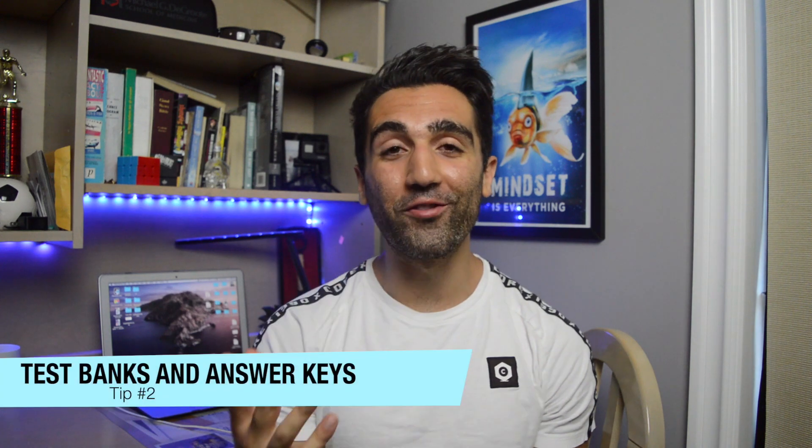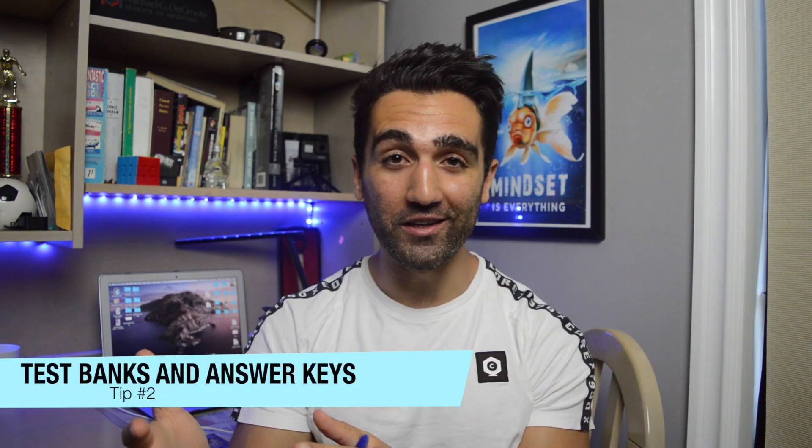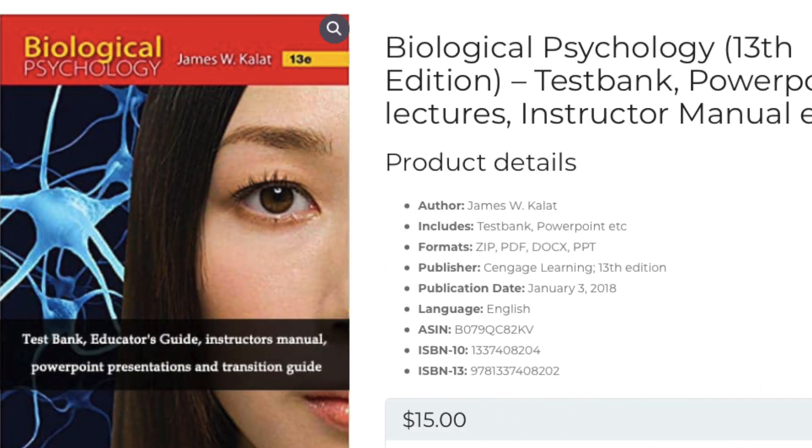Tip number two off the hidden curriculum is going to be all about test banks and answer keys. This is a topic filled with controversy, but basically what happens is that for some courses — specifically a lot of electives — professors will sometimes use a test bank linked to a course textbook. Instead of making their own questions, they'll go through the test bank, pick a few questions recommended by the author, and use those on a multiple choice test. So you could actually buy the books your professors are using to make the questions for your test.